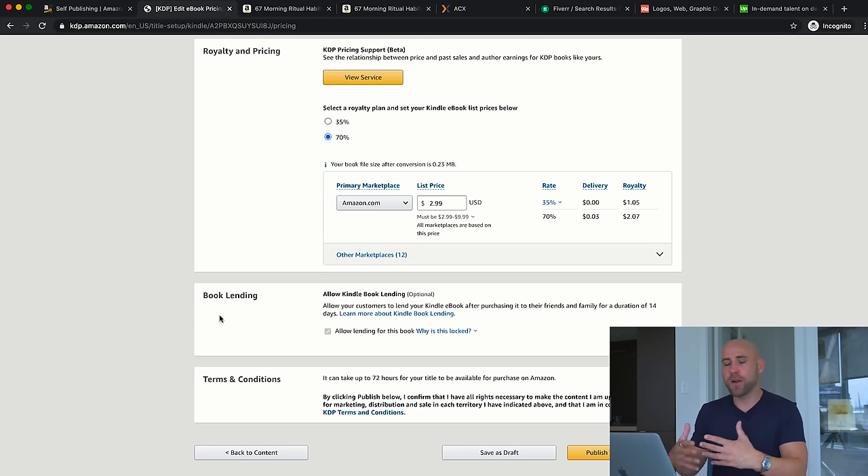Book lending allows people who buy your Kindle book to lend it to others — I like to allow this. After reviewing terms and conditions, it takes up to 72 hours for your book to be published, usually 24 to 48 hours. They'll send you an email once it's live. Then go to amazon.com and search for your book to confirm it's live. Amazon ranks books primarily based on sales — so the more sales you get, the higher it will rank for your keywords.